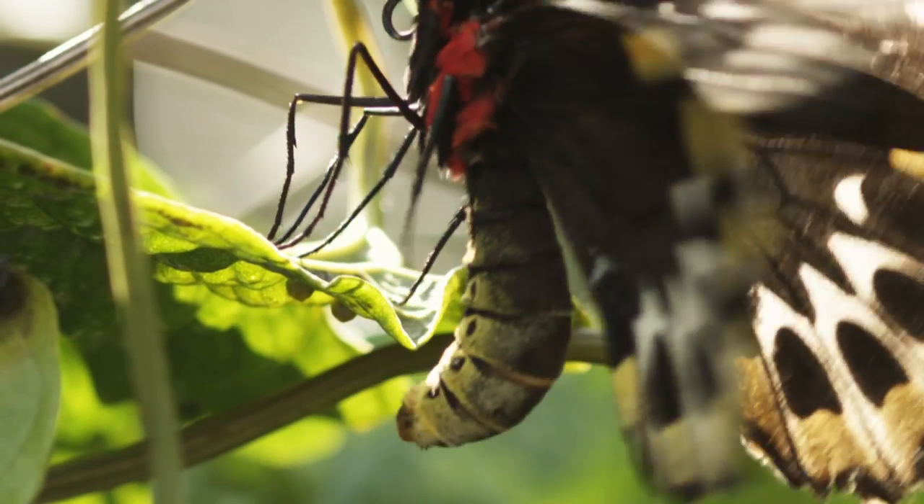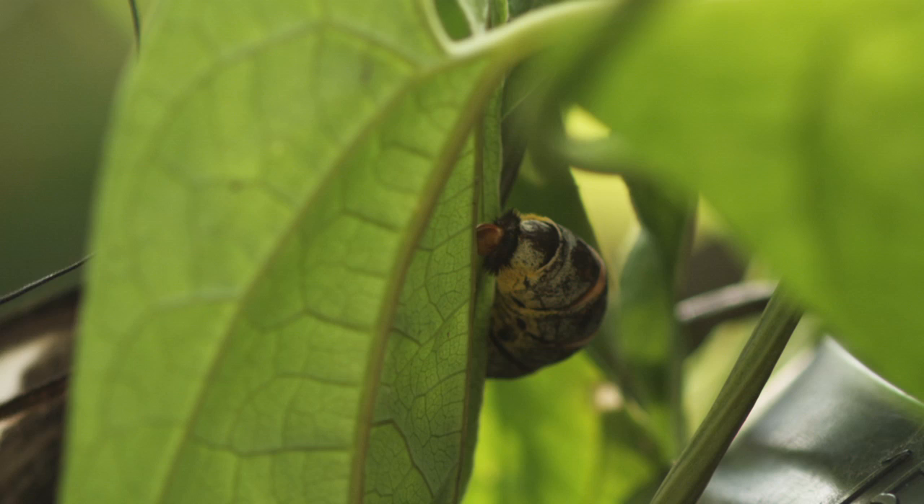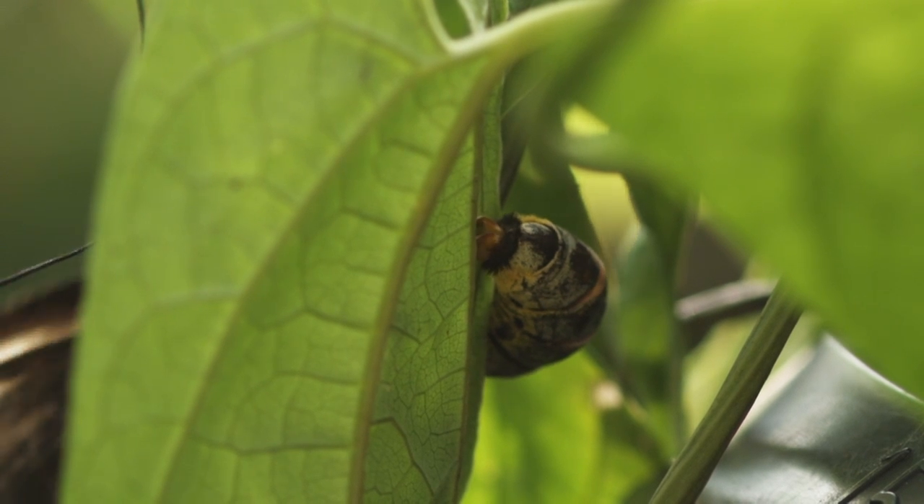If it's the wrong plant, their caterpillars are going to die. Butterflies just don't make mistakes. It's one of the greatest wonders of nature to watch how this female can do all of this from such great distances.